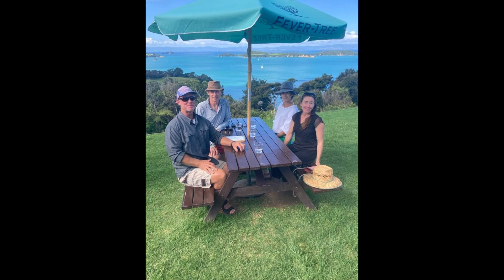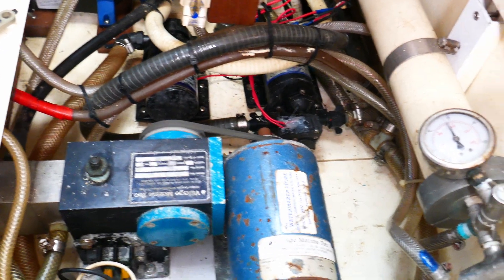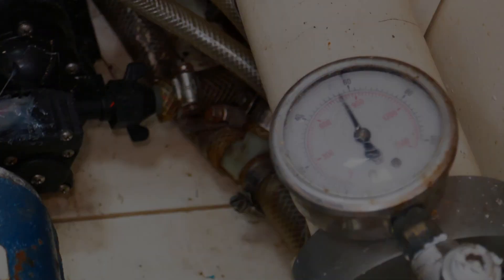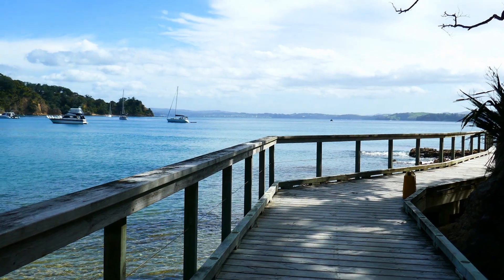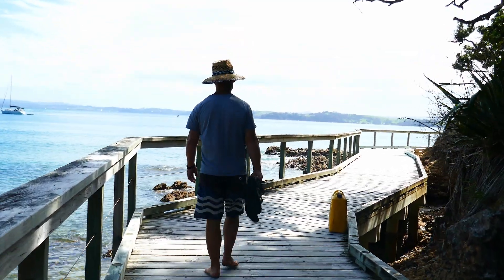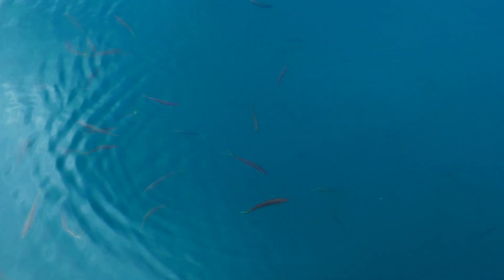Just for some contrast, from there it was into the bowels of the boat to run the water maker. It's important that this works well before we sail north. We left the Hauraki Gulf and retraced our steps north, this time finding shelter on the other side of Kawau Island. This is Vivian Bay.